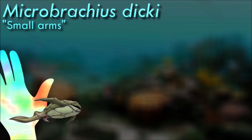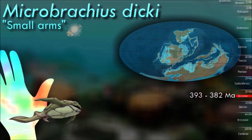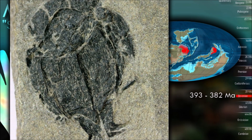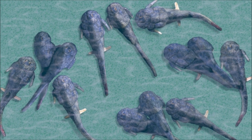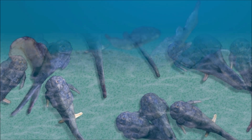One of the most notable features of Microbrachius was its specialized pelvic fins. These fins were modified into a pair of long, finger-like structures likely used for grasping and holding onto objects or during mating. It is famous for its unique reproductive strategy: fossil evidence suggests that males possessed a modified pelvic fin known as a clasper, which was used for internal fertilization.